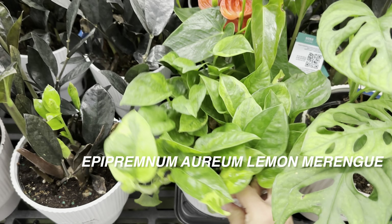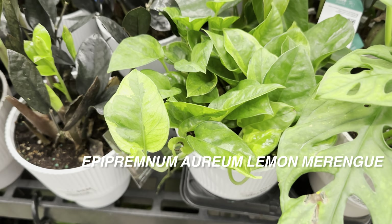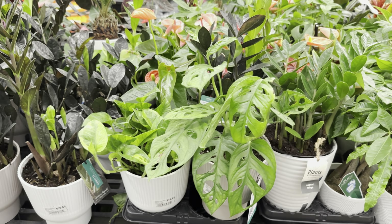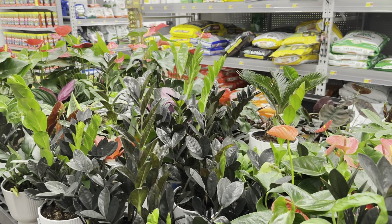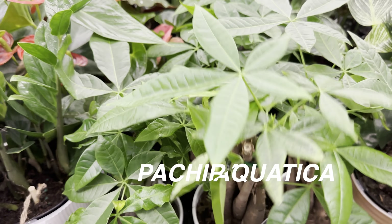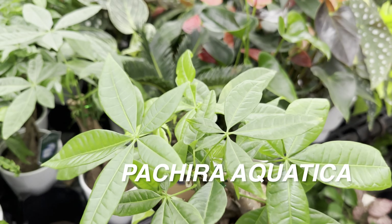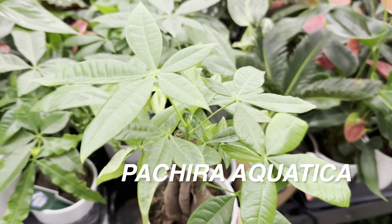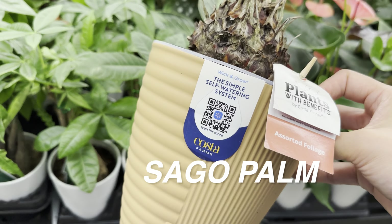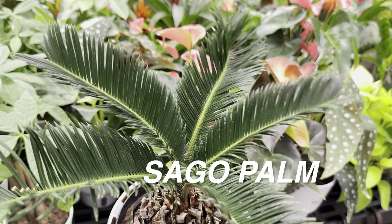Right over here we've got an Epipremnum aureum Lemon Meringue — that is not a Global Green Pothos, because you can tell the leaves are smaller and they have that neon yellow variegation. It's basically a sport variegation from the original Global Green Pothos. We also have some Monstera adansonii. Right over here we've got a Pachira aquatica for $14.97 — I definitely want to add a money tree to my collection, but if I'm going to do that I'll invest in getting a variegated one. Money trees are cute and remind me of feng shui and Asian aesthetics.